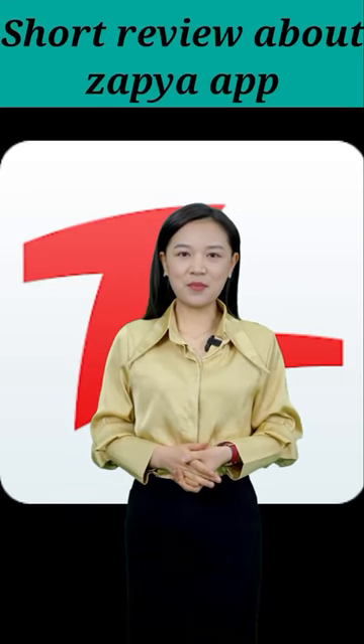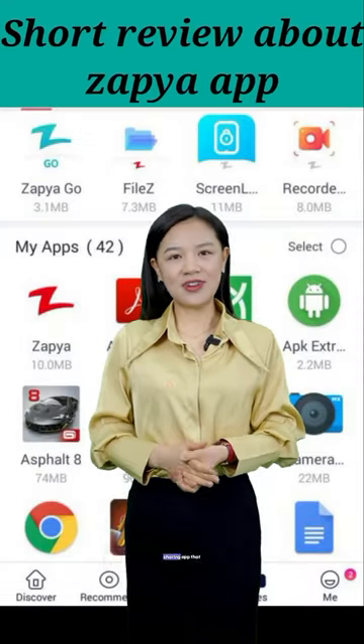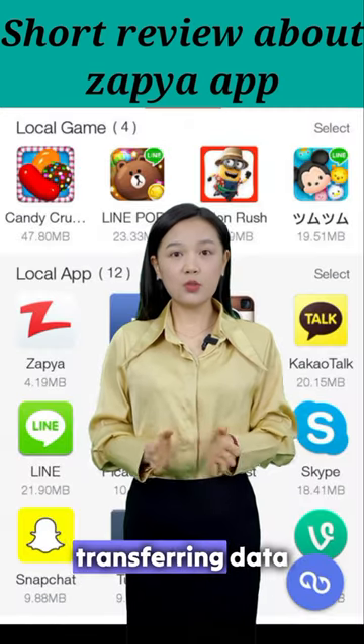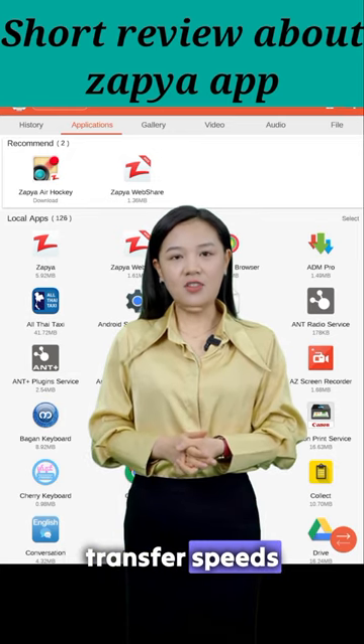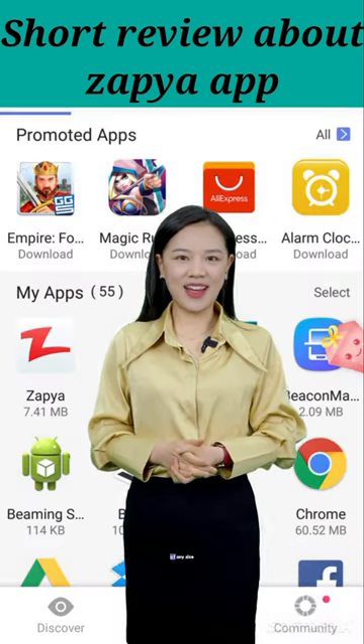Short review about Zapia app. Zapia is a reliable file-sharing app that simplifies the process of transferring data between devices. Its user-friendly interface and fast transfer speeds make it convenient for sharing files of any size.